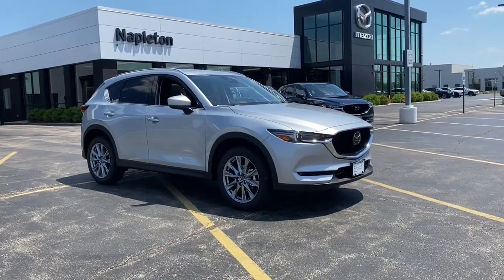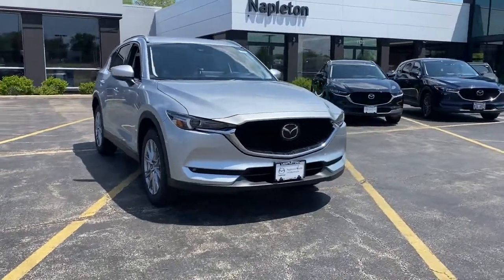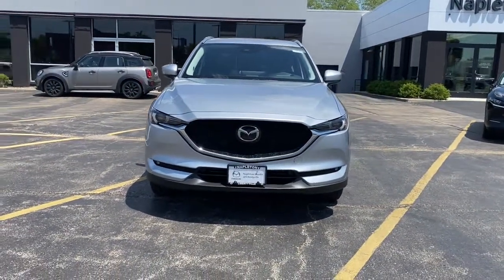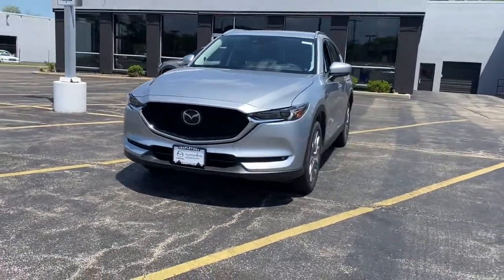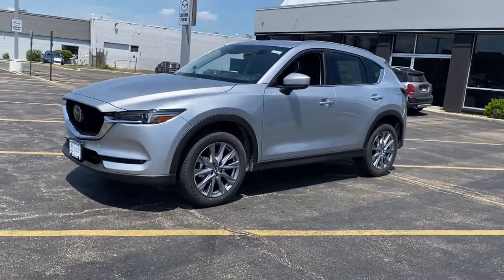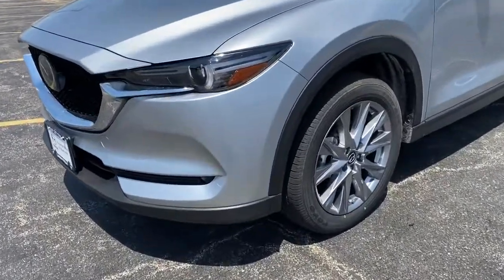This could be the car for you: the 2021 Mazda CX-5. This sporty CX-5 delivers upscale style, comfort, and versatility. From its premium interior to its excellent ride quality to its SUV capability, this compact crossover was designed to exceed expectations.